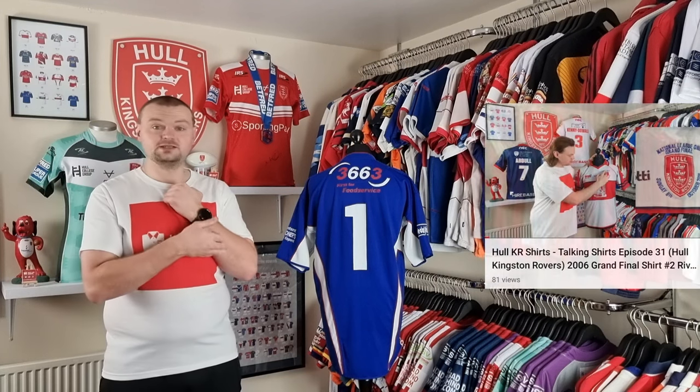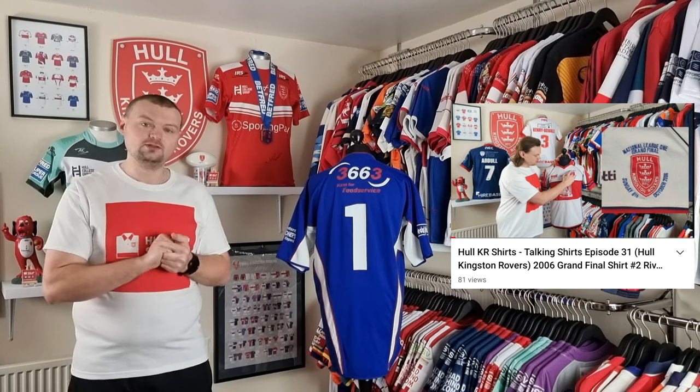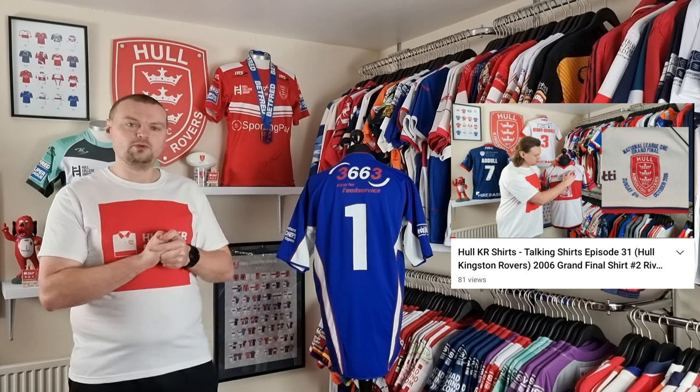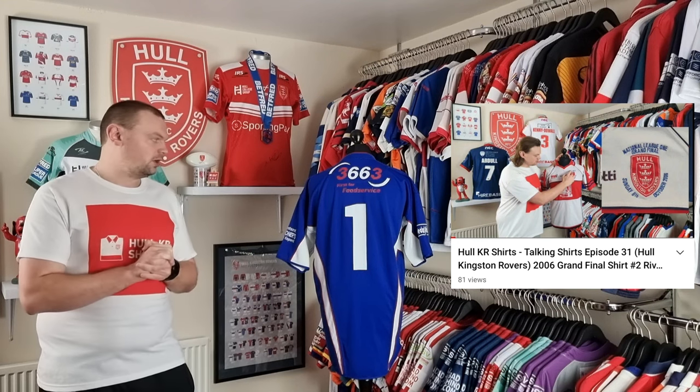I have covered one of Leroy Rivette's shirts in the past — that was the one he wore in the 2006 Grand Final when they gained promotion to the Super League. I'll pop the information up there just in case you want to see another shirt worn by Leroy Rivette or learn a little bit more about him as a player.